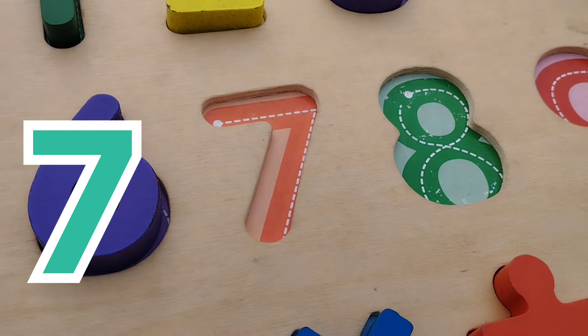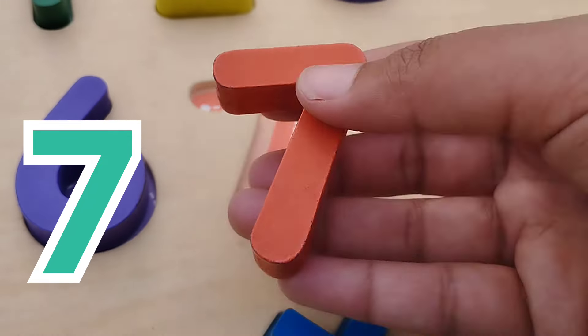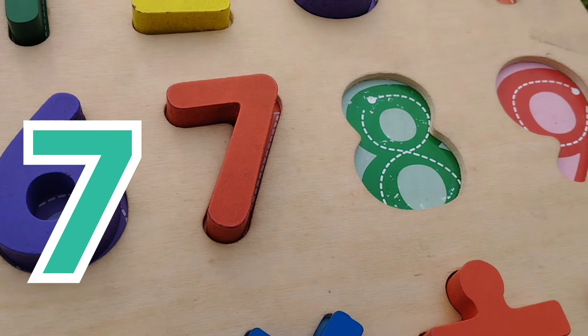The next number is number 7. This is number 7.